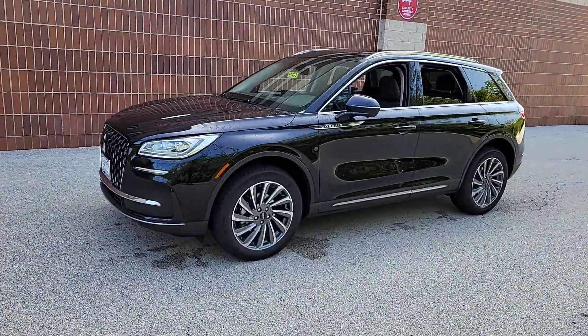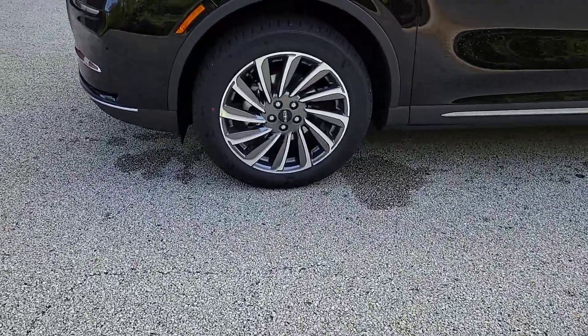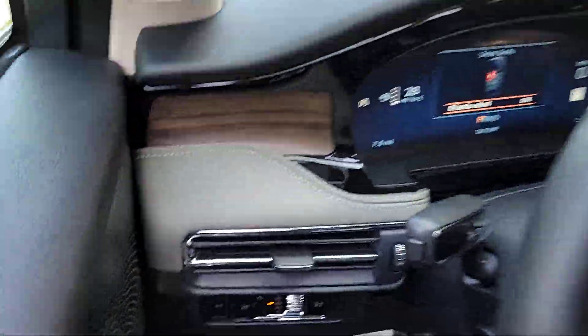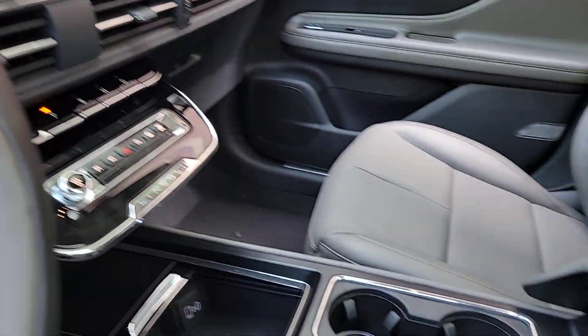These are just some of the great options this vehicle comes with: pre-collision system, lane departure warning, all-wheel drive, keyless entry, navigation system, four-cylinder engine, power liftgate, lane-keeping assist, remote engine start, and power passenger seat.